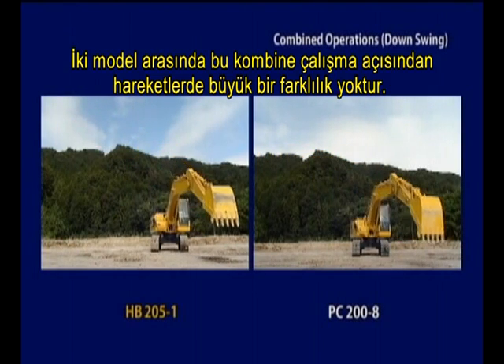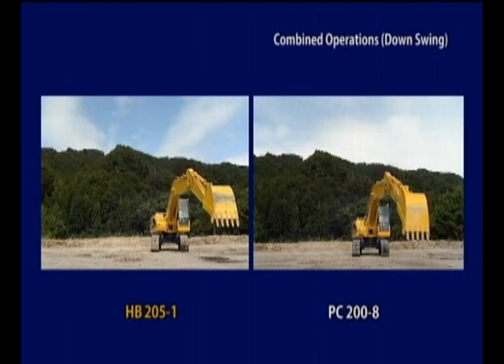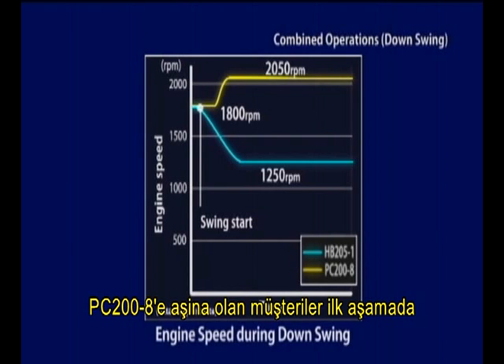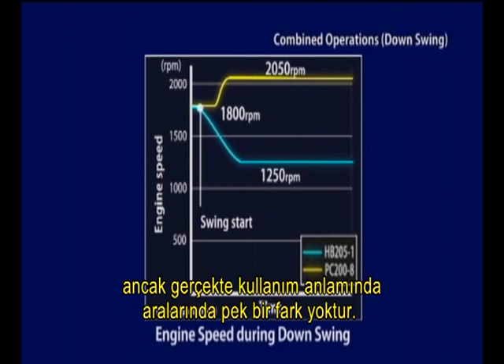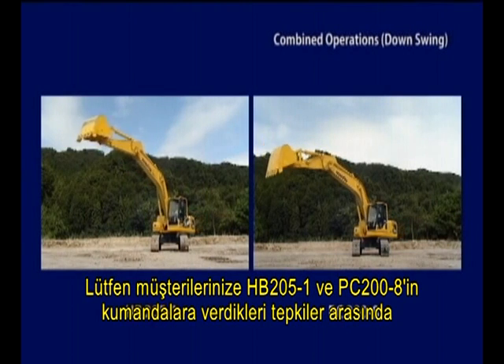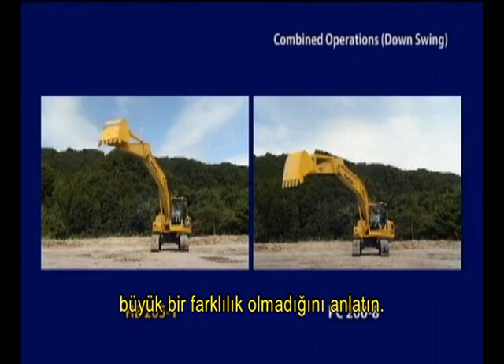There's no big difference in movement during this combined operation between both models. But you can see from the graph that the engine speed increases for the PC200-8 and decreases for the HB205-1. Customers who are accustomed to the PC200-8 may initially find the operational feel different, but actual operational behavior is identical. Please explain to the customers that there are no big differences in operational behavior between the HB205-1 and PC200-8.